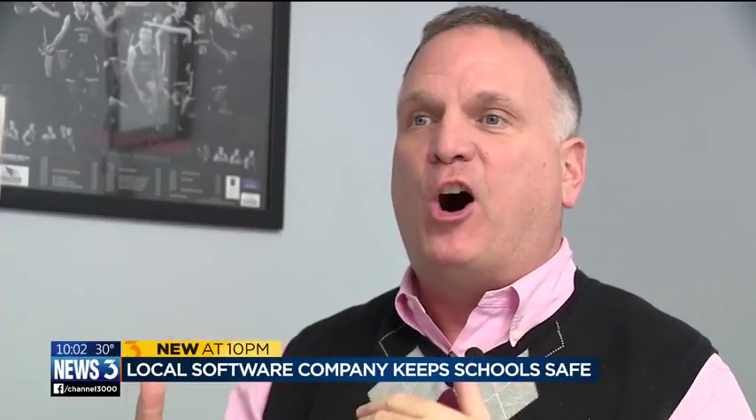From this phone right here, we can lock down a building, we can do public announcement messages within a school or across schools. Rather than having to text or call each of our individual buildings, now we can notify all the buildings at once if something's going on.